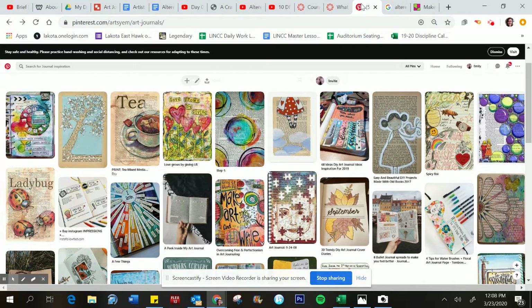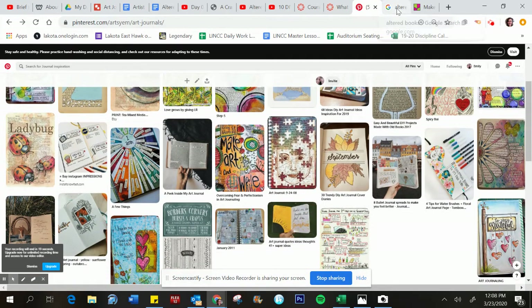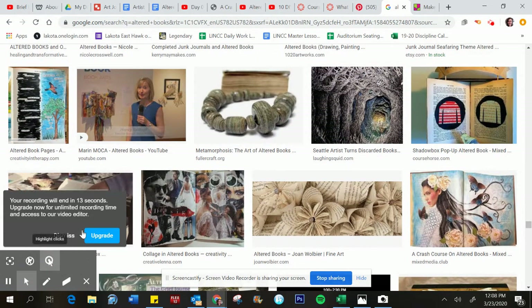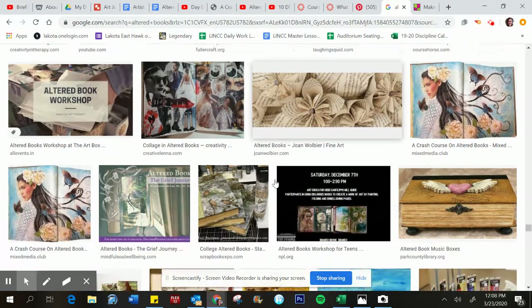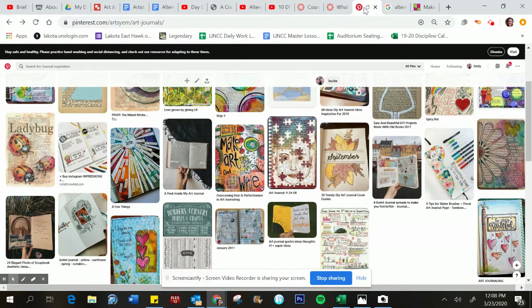A lot of times — and I have some Pinterest images up to show you — you can see how these altered books have texts and some of the images behind them, and that's where those are fun and come into play. There are a lot of places you can just go online and Google art journals or altered books and get really cool inspiration. Not always are you going to find things that are applicable — some things are going to be a little too difficult or above your ability level or time allotment. So I want to find some things that are appropriate to you, but this is just a quick idea of what art journals are and what they can be for you.